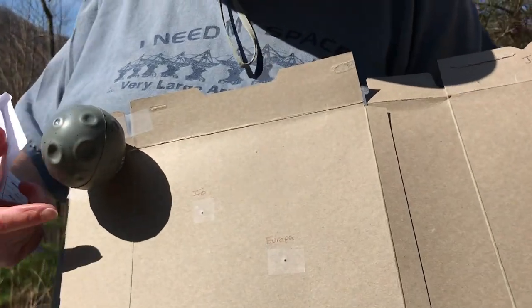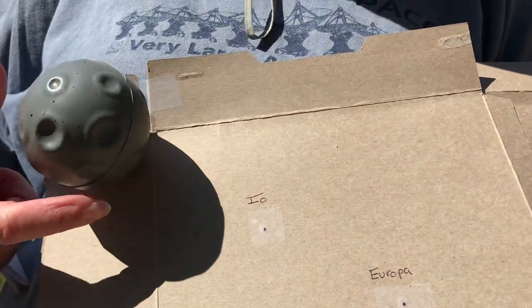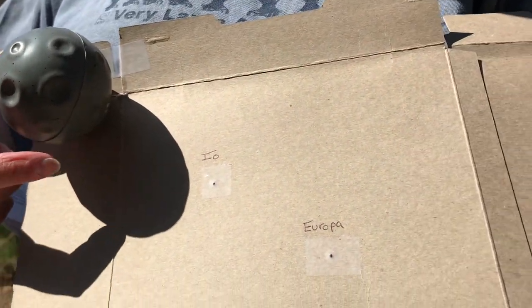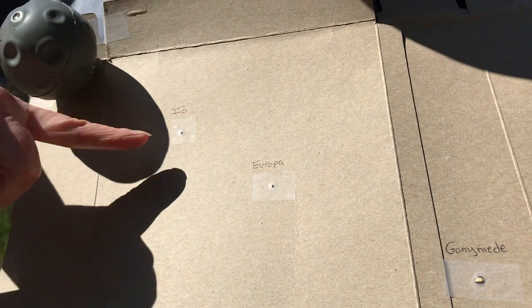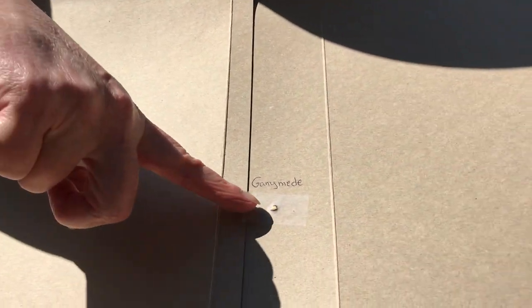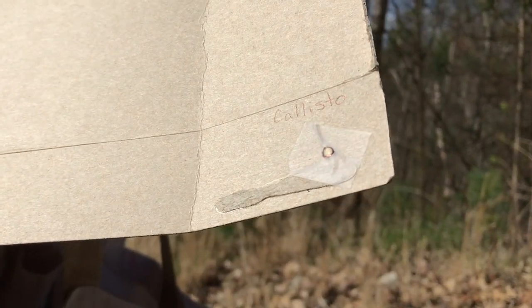Here's our scale model for Jupiter — this is actually a little big, but it was the closest I could find, a little moon toy. The four largest of Jupiter's moons: Io, which is a poppy seed; Europa, a poppy seed; Ganymede, a sesame seed; and Callisto, another sesame seed. Our moon distances are to scale as well as our sizes on this.